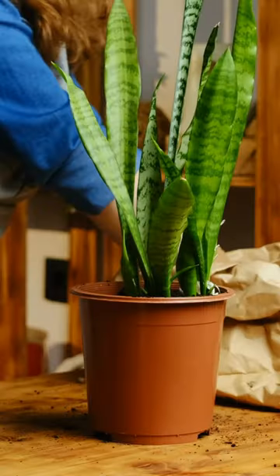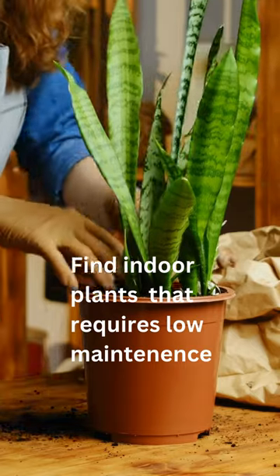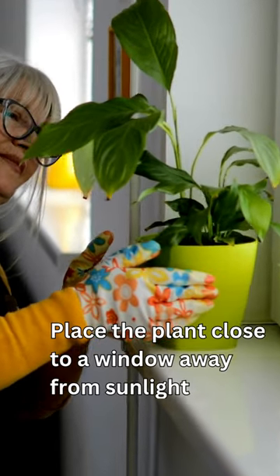While you can find indoor plants that require low maintenance, you want to know the best ways to care for them. Start by ensuring they get enough light during the day by placing the plant close to a window, away from direct sunlight.